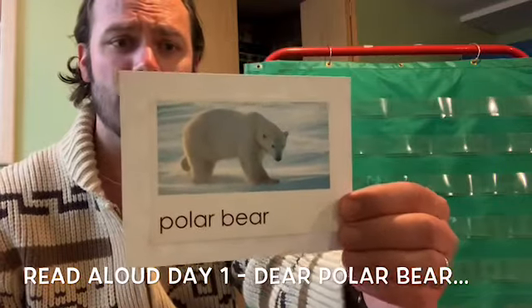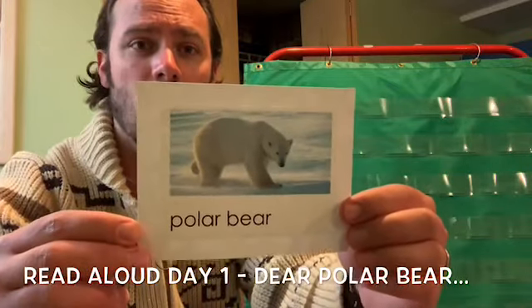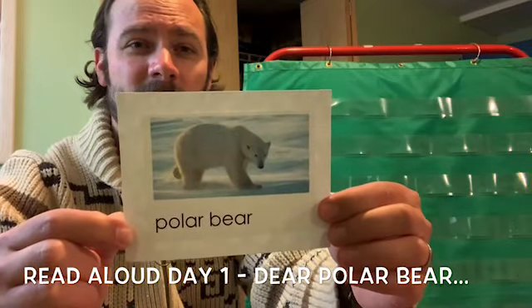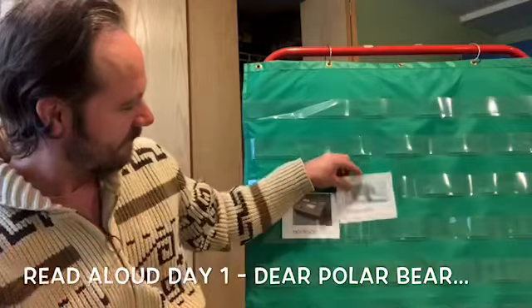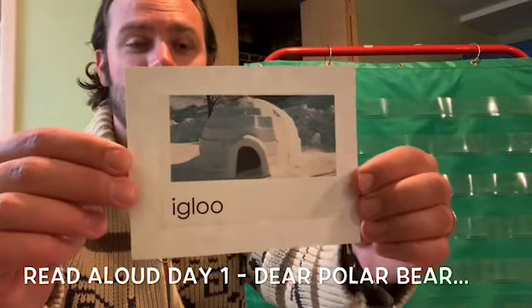A polar bear is a big white bear that lives where it's cold. Why do you think a polar bear has all of that fur on it? To help keep him warm. Our last word, friends, is igloo. Can you say igloo?